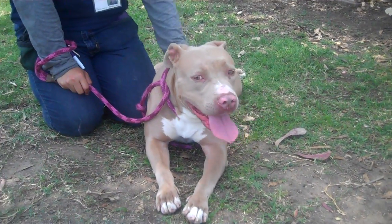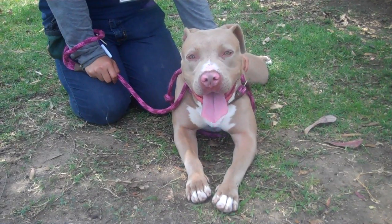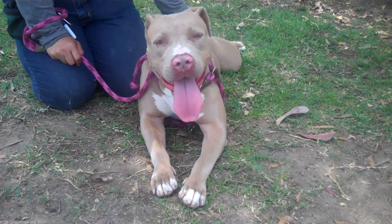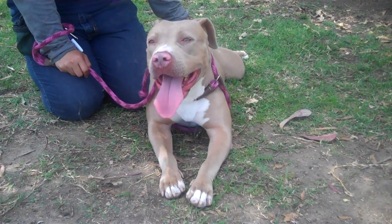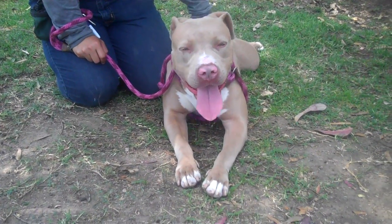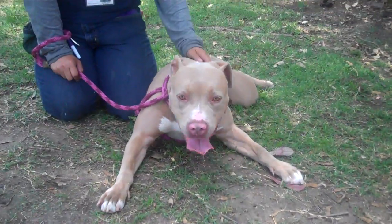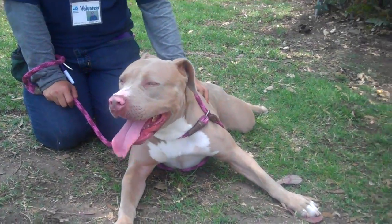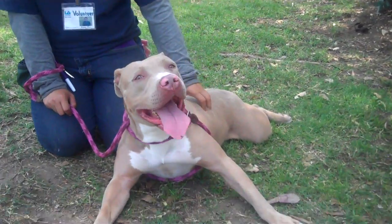This beautiful girl here is IKEA at North Central Shelter in Los Angeles, A1607078. She is a spayed female, fawn and white staffy terrier who came into the shelter on January 20th as an owner's surrender when her owners moved. Her owners had her for two years and reported that they had her both indoors and outdoors and that she's housebroken. She is gorgeous and loves getting the affection and the attention from her handler.